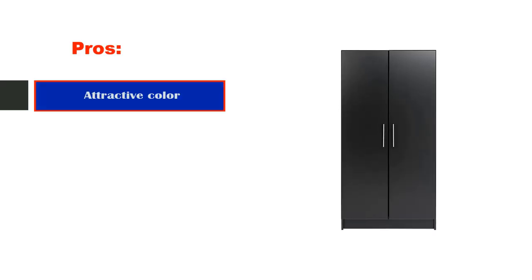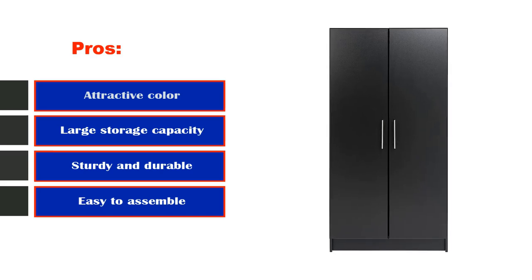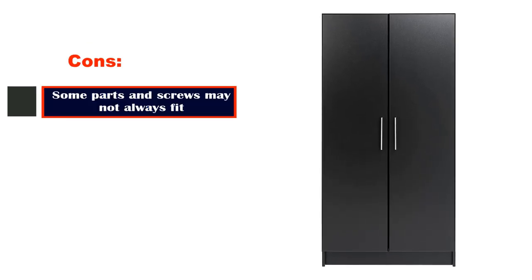Pros: attractive color, large storage capacity, sturdy and durable, easy to assemble. Cons: some parts and screws may not always fit.